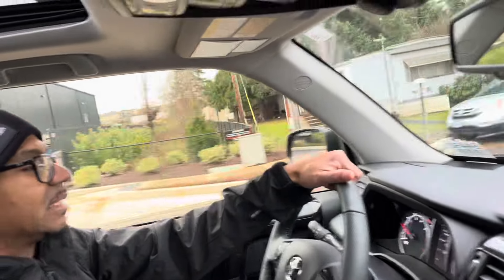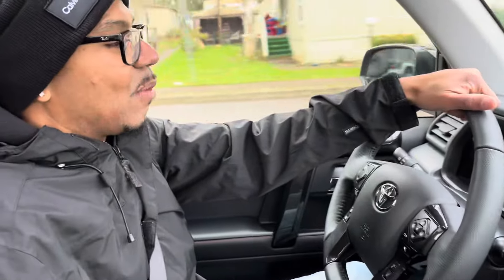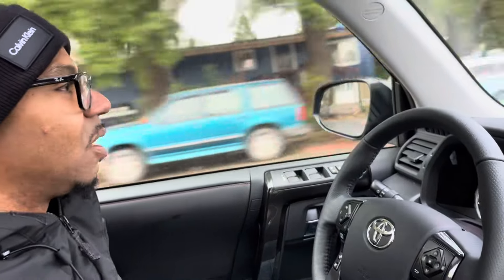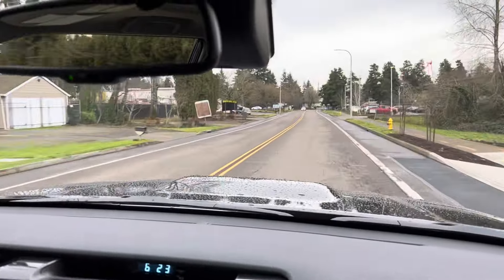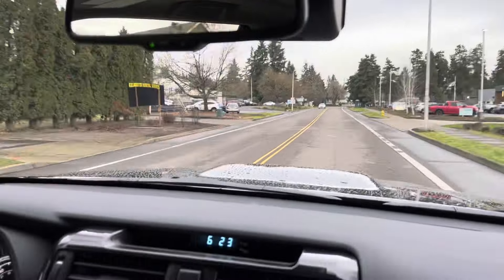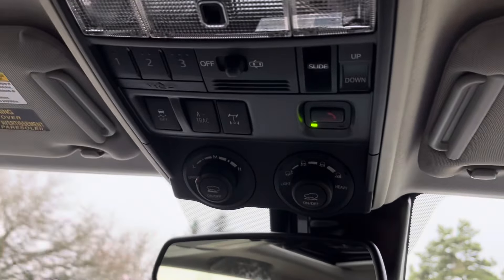This 4Runner is nice, guys - I want one of these trucks so bad. It's just cruising along nicely. I want to get up here and turn around and see how the turning is. The power in this - I mean, I'm barely touching it and it's going. It seems like it's a little bit more powerful than our Tacomas.